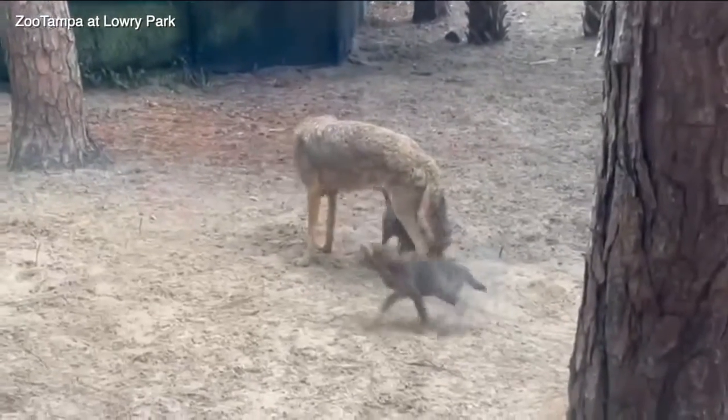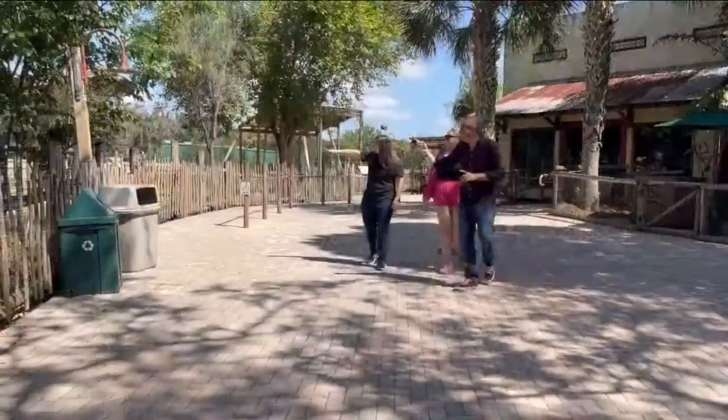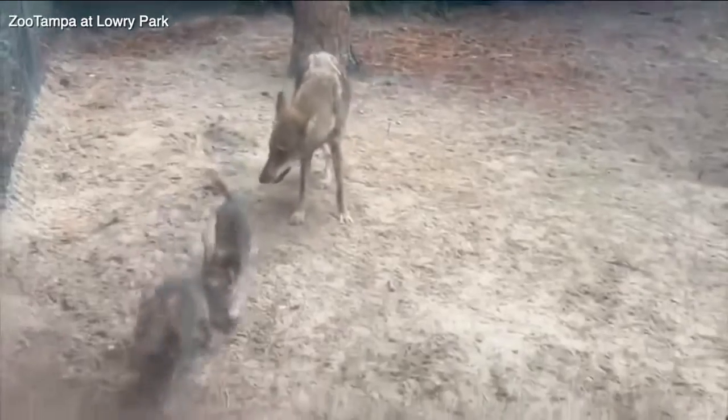Spring is a really fun time for us at the zoo. We tend to have babies around springtime. Tiffany Burns is the senior director of animal programs at Zoo Tampa, and she is giving us the baby tour. Four new moms have given birth at the zoo recently. So welcome to the world.